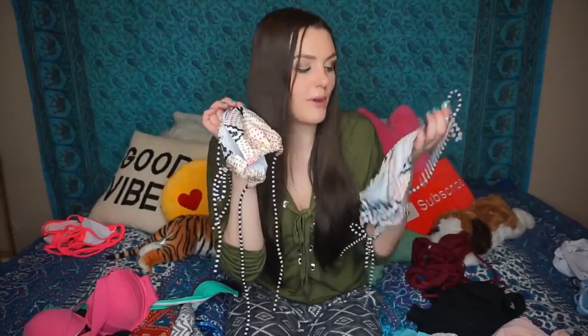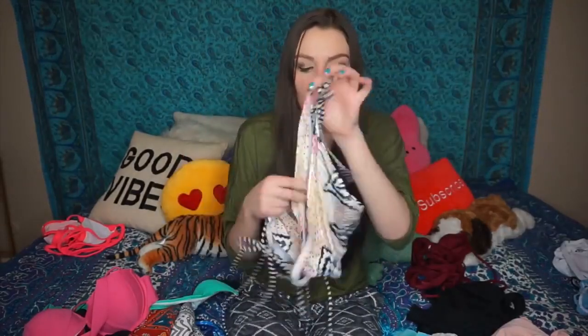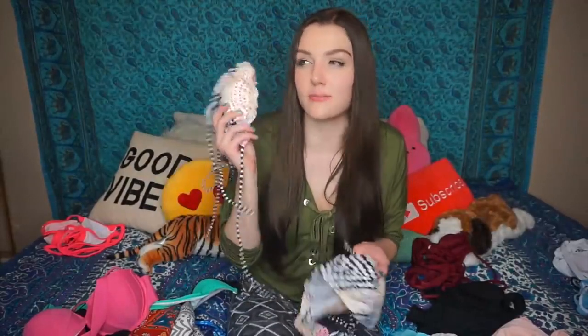This bikini was probably one of my least favorites just because of the colors. I'm really pale so I can't wear this kind of stuff — it just washes me out even more. The style is very standard, nothing too special, which is also why I'm not that into it. I'm gonna be honest about which ones I like most and which ones I don't. I just feel like you could buy the same bikini at Target or Walmart.